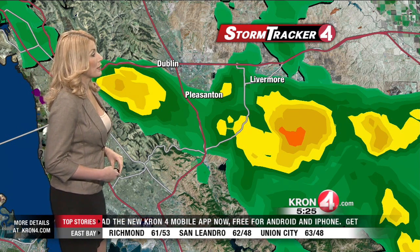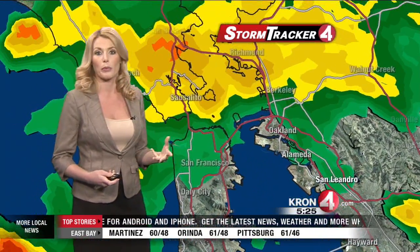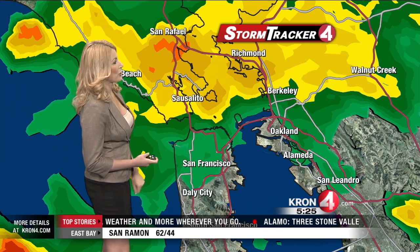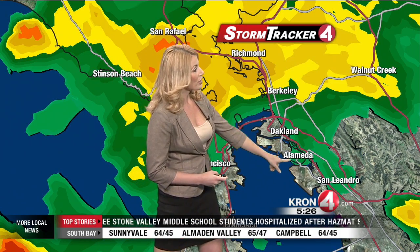We're also seeing some moderate rain spilling over into the South Bay right now. The yellow on your screen in Sunnyvale and San Jose indicates about a quarter of an inch of rain per hour. These are cells that have been dying down. This one was moving over Hayward earlier, about 40 minutes ago, bringing rainfall rates of up to two inches of rain per hour. This one's still kind of going — you see the orange here, which would be about an inch of rain per hour.